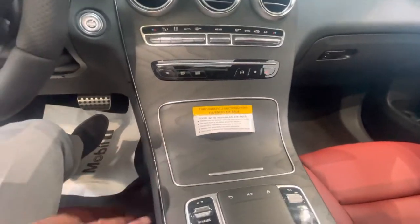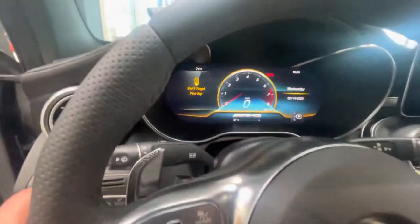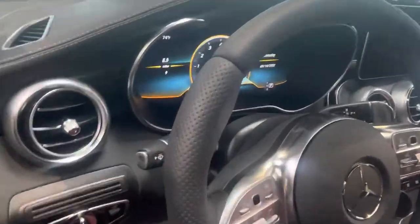Nice natural grain ash wood trim, heated seats, and only nine miles on the vehicle.